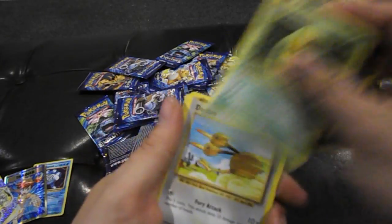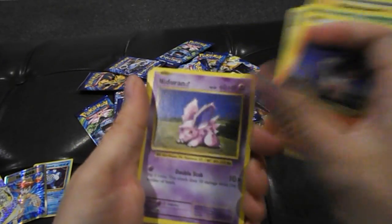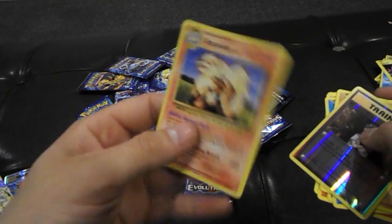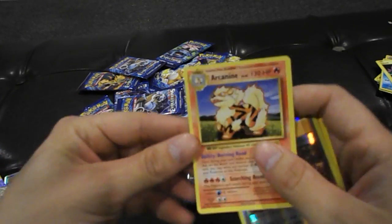Charizard Spirit Link, Kakuna, Doduo, Ponyta, Nidoran, Seel, Diglett, Brock's Grit, Reverse Holo — and an Arcanine. This is probably the best regular rare. I think Mewtwo might be a regular rare in this though, but that's pretty dope.